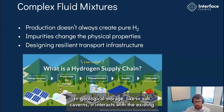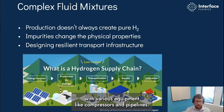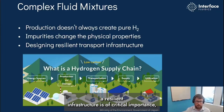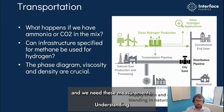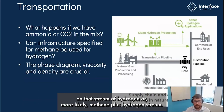Along the hydrogen supply chain, uncertainty emerges when, for heating applications, hydrogen is blended with natural gas to decarbonize the grid. In geological storage, like in salt caverns, it interacts with the existing chemistry, causing changes in the gas mixture and therefore its properties. In transportation, impure hydrogen streams interact with various equipment like compressors and pipelines, and we know that production doesn't always create pure hydrogen. Those impurities change the physical properties, and designing a resilient transport infrastructure is of critical importance.